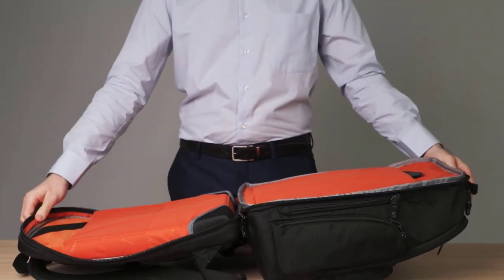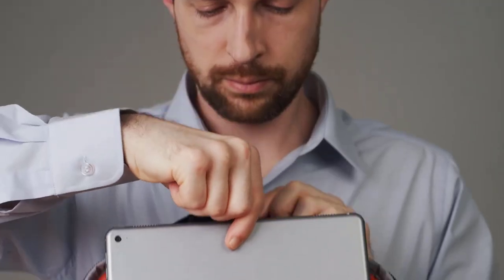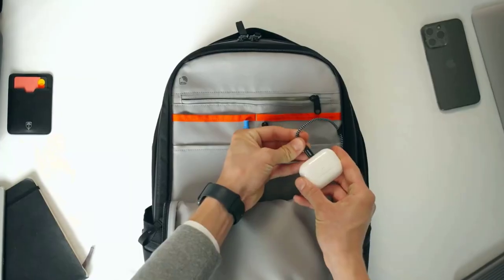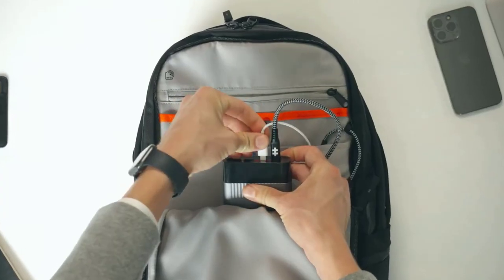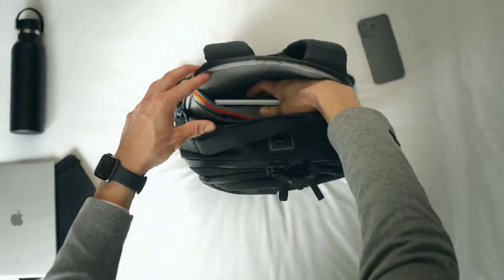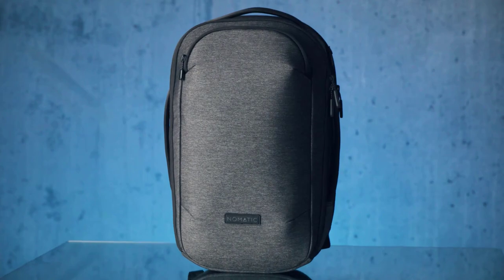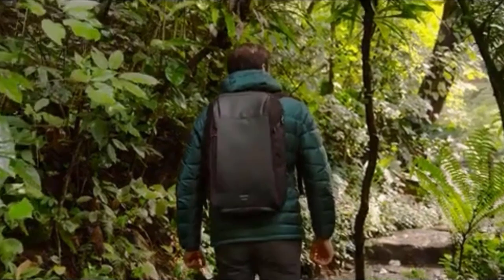As we head into 2023, a reliable laptop backpack is more important than ever to keep your valuable computers safe and secure while on the go. A good backpack is a must-have whether you're a student, a professional, or just someone who needs to bring your laptop with you wherever you go. With so many options available on the market, it is difficult to know which product is the right fit for you. To help you out, we've compiled a list of the five best laptop backpacks of 2023.